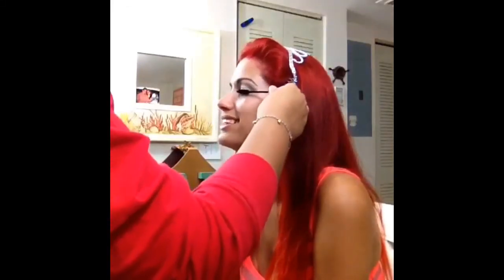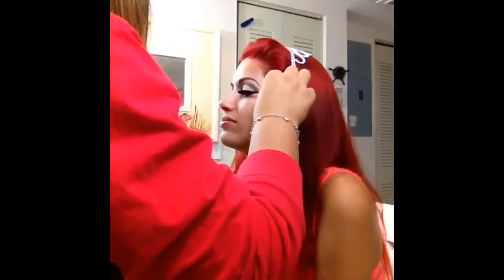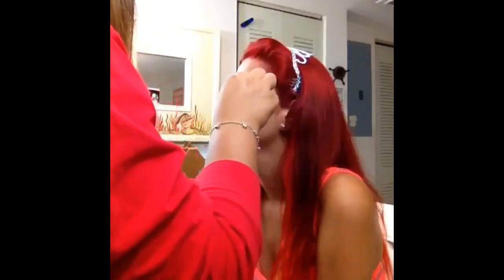I put mascara on top and bottom lashes, and I put corner lashes on her as well. The brushes I used were Sigma brushes, Sephora brushes, and MAC brushes.